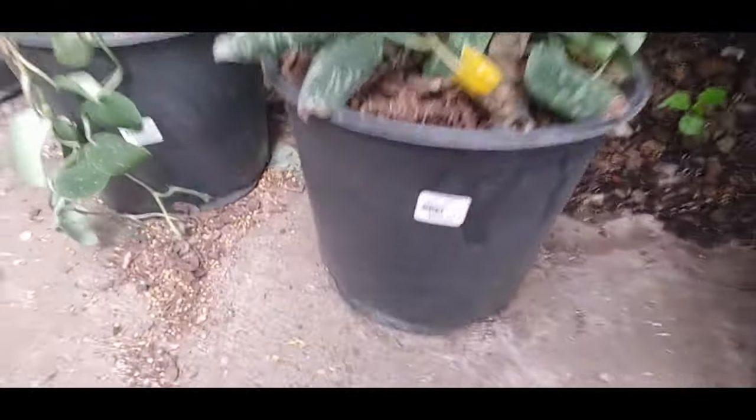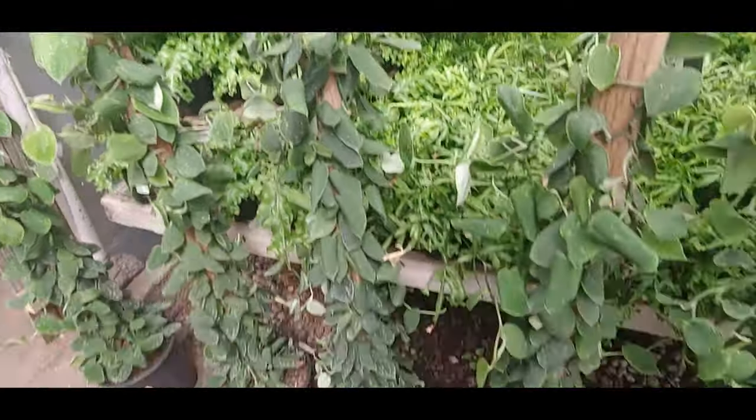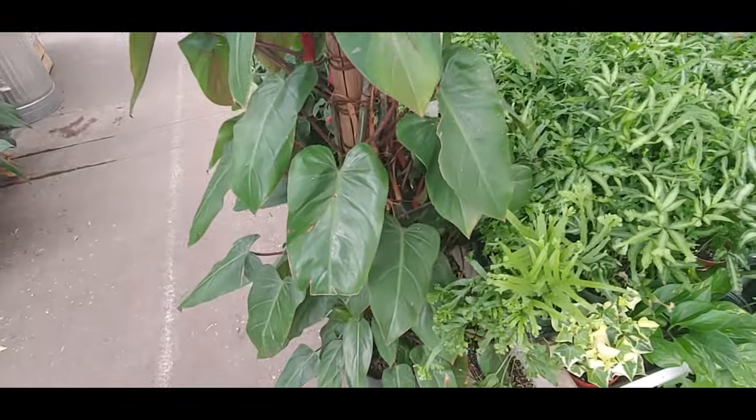Oh, wow. I mean, it's huge though. Look at this philodendron. Cool.